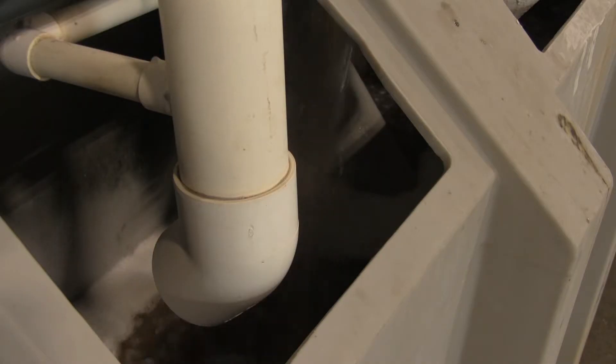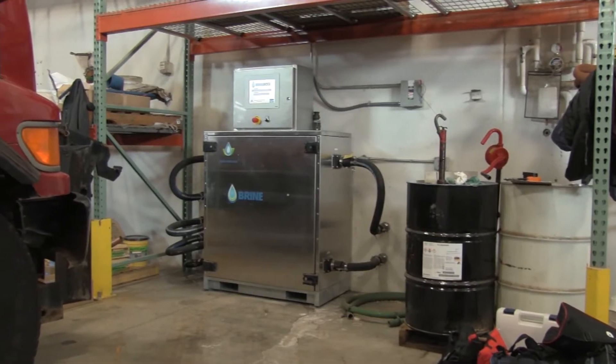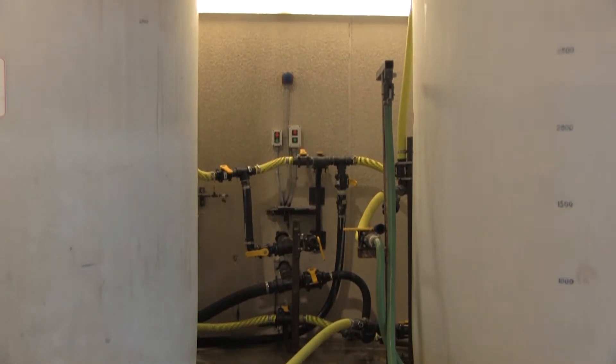We didn't want to jump blindly, and we did a whole host of testing — lab testing. Found out pretty quickly that we weren't really ready. So we applied for an OPERA grant and had to buy some automated equipment.